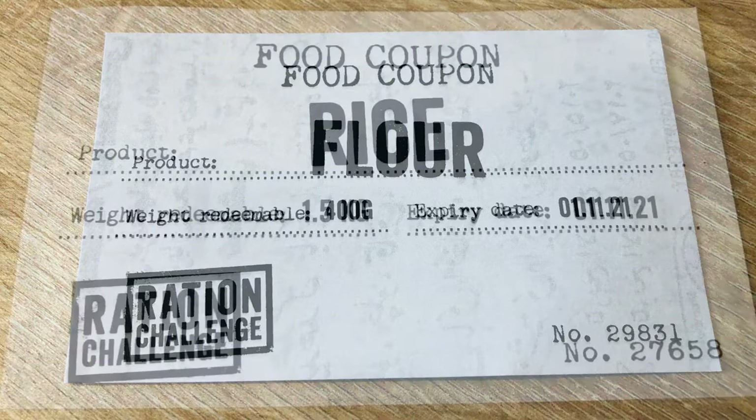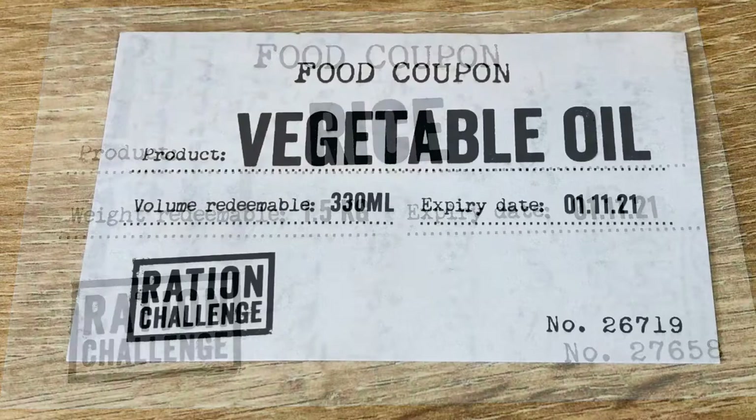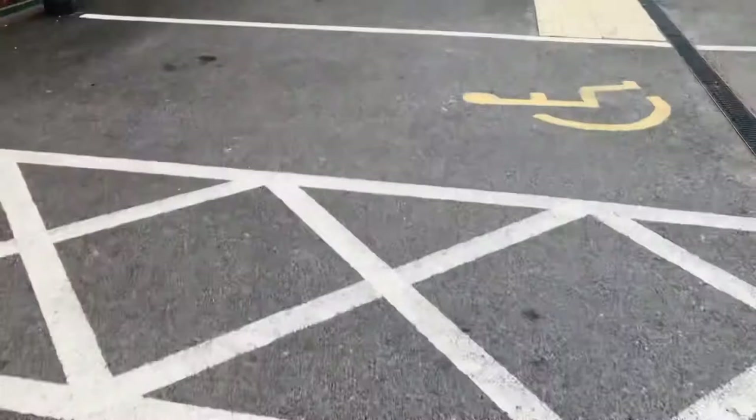The first thing I did was check there was nothing left in the box, because there didn't seem to be much out on the side here. Then I got my food coupons together — flour, 400 grams, rice, 1.5 kilograms, and finally vegetable oil, 330 millilitres. Should I be concerned that the expiry date of the vouchers was 2021? Guess not.